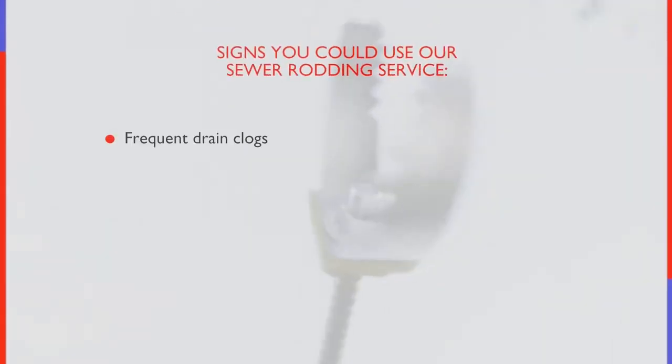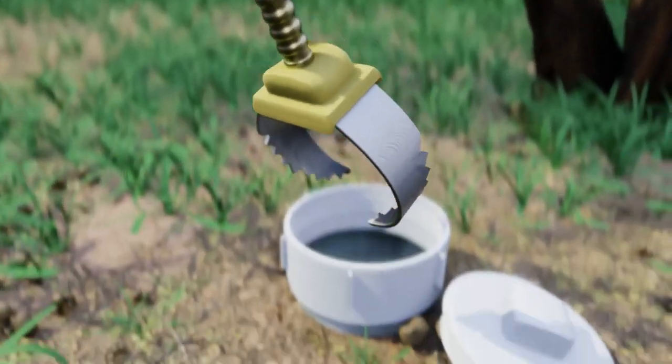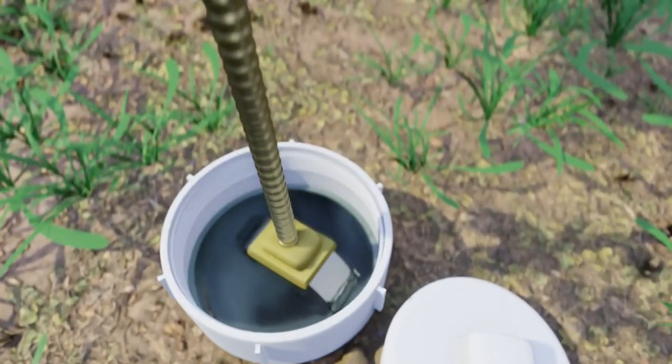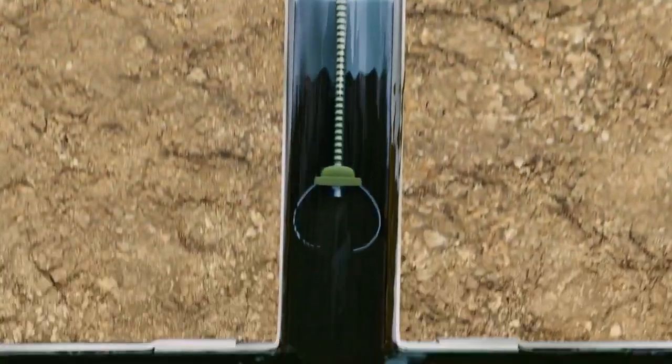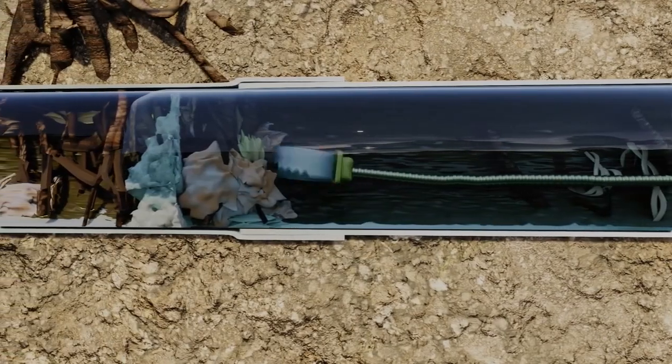Sewer rodding is a cost-effective solution. It can't be performed without the right equipment — strong, durable, yet flexible rods are used — and it shouldn't be performed by anyone other than an experienced plumber, to avoid potential damage to your pipes.